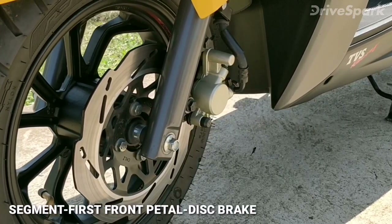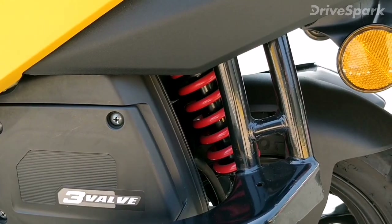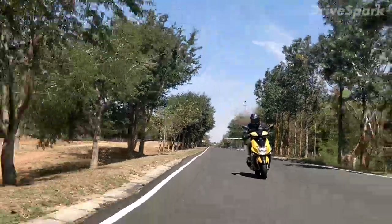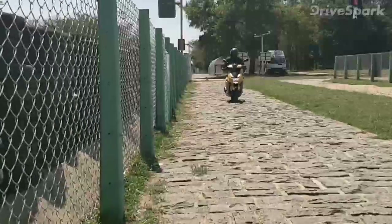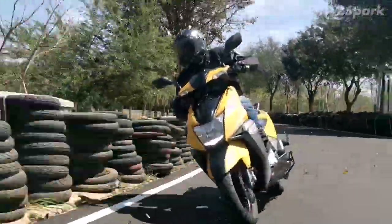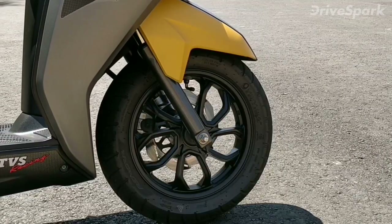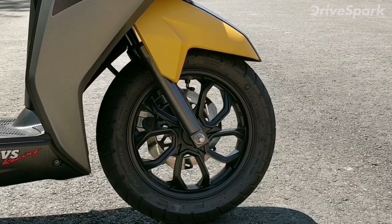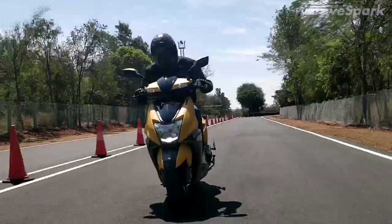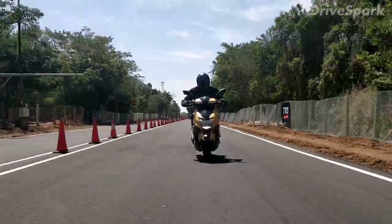It comes with a segment-first petal disc brake up front as standard, making it extremely safe. Based on a brand new frame, the TVS N-Torque 125 features new suspension as well. It also features an ergonomic posture for dynamic riding, and TVS claims this allows for motorcycle-like leg cornering and nimble handling. It sports TVS Remora tires made specifically with performance as a priority. Under hard braking from 98 km/h, the scooter squealed quite a bit but never went out of the intended line.